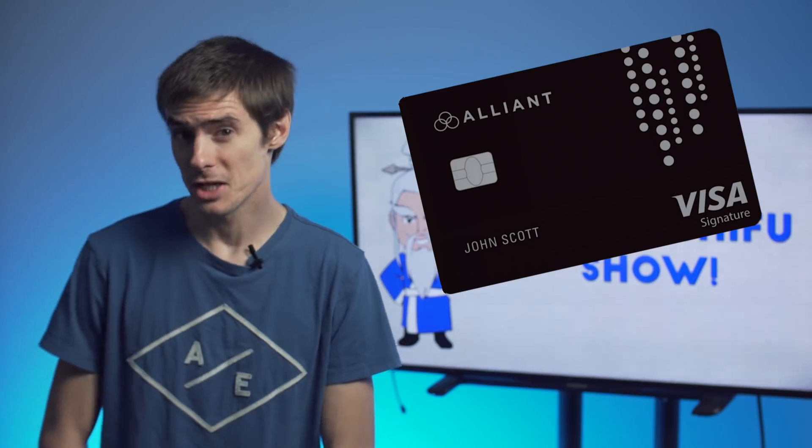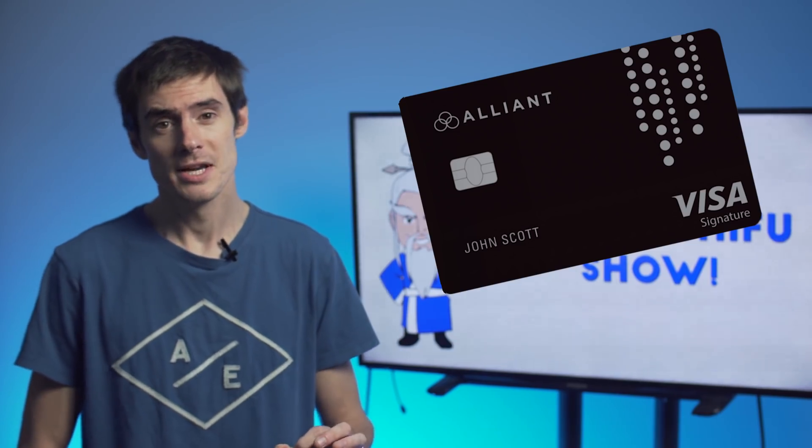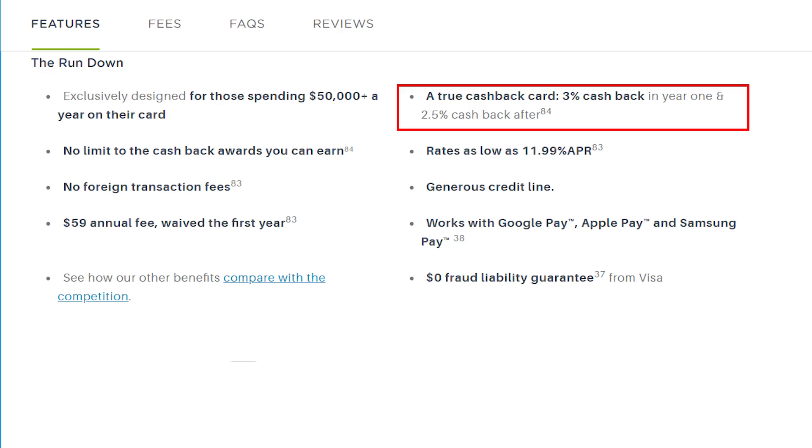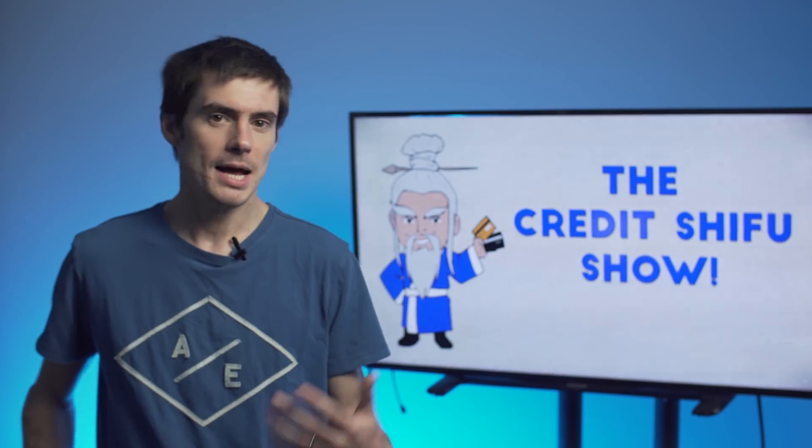We are going to start off with the Alliant Visa Signature card. Now this card has quite a special signup bonus in that they don't just give you a lump sum. It's 3% cashback on all purchases for the first year, and then after that it goes down to 2.5% on all purchases. There are no categories on this card — it's very simple.